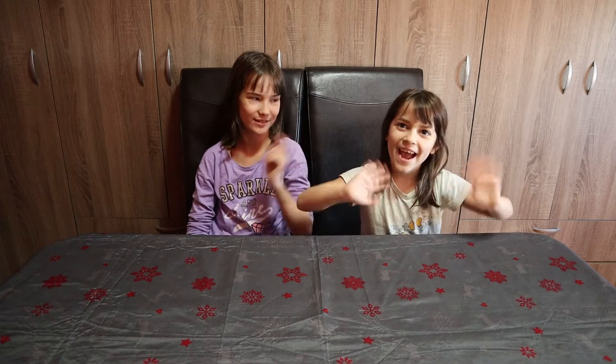Hi guys, welcome back to my channel. I'm Zora and this is Taylor's Corner. This is my sister. Hi, I'm Lara. Today we're going to unbox something awesome. Let's go, sister.